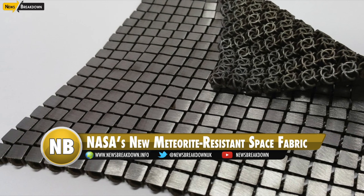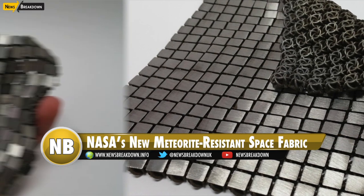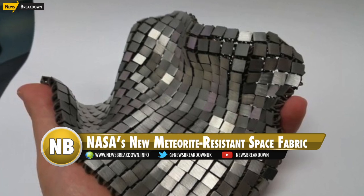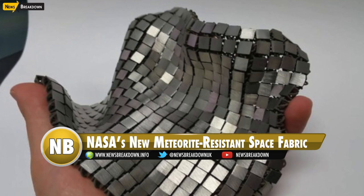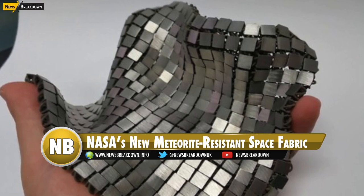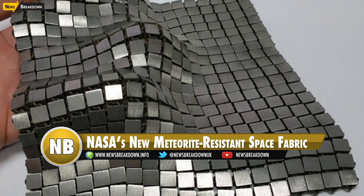NASA is usually so busy showing off all of the awesome stuff found out in space that it's easy to lose track of the core projects they're actually working on here on Earth. But the new space fabric designed by engineers at NASA's Jet Propulsion Laboratory is just too cool to overlook. Like some kind of futuristic chain mail, it not only looks ridiculously awesome but it also has the potential to protect space-faring astronauts from debris like meteorites.